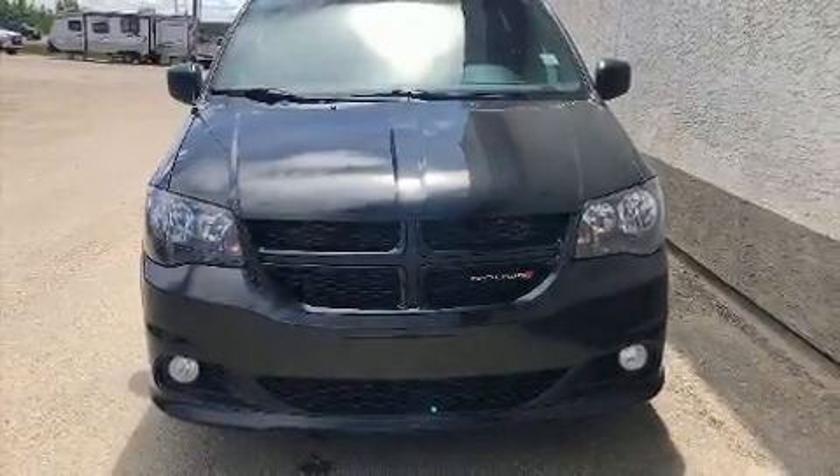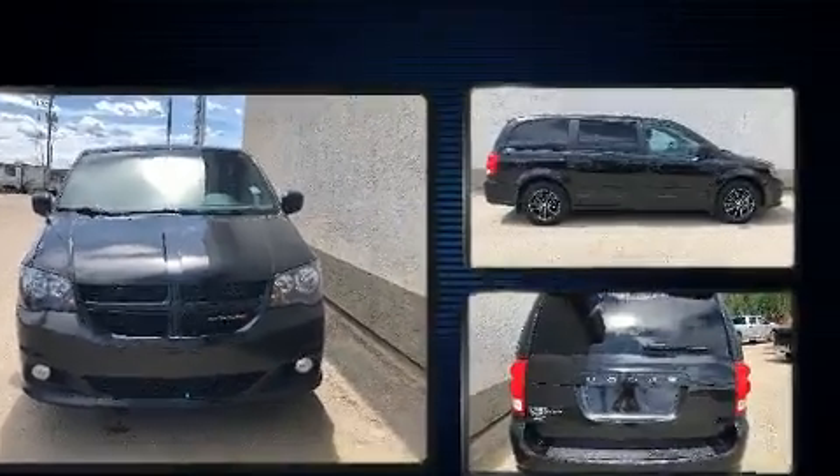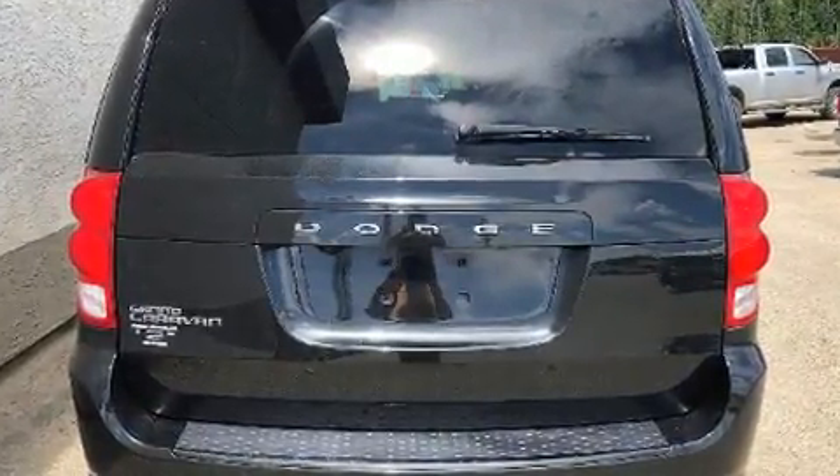Sensibility and practicality define the 2017 Dodge Grand Caravan. This seven-passenger van just recently passed the 40,000-kilometer mark. It features an automatic transmission, front-wheel drive, and a refined six-cylinder engine.